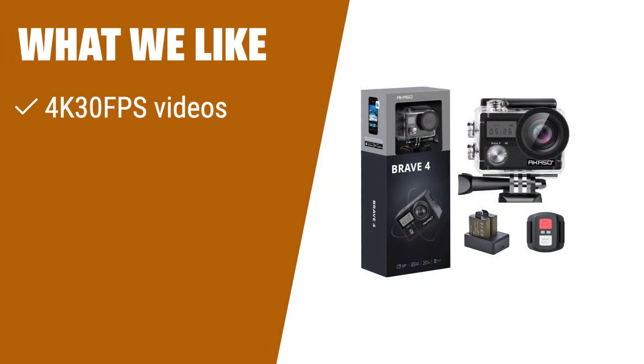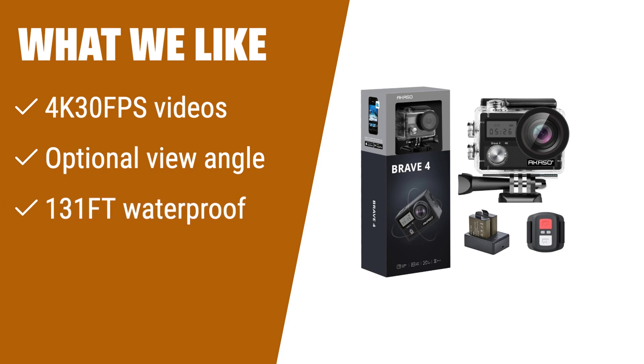Experience the beauty and wonders of life with the Aqueso Brave 4 4K 30fps 20MP Wi-Fi Action Camera. Its 4K 30fps video capability and optional view angle settings give you complete control over your footage. With its 131-foot waterproof feature, you can go on underwater adventures without worry. If you're an outdoor enthusiast or love capturing action-packed moments, this camera is a must-have.